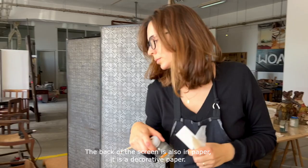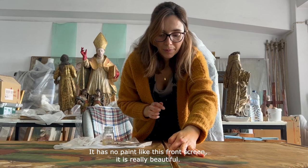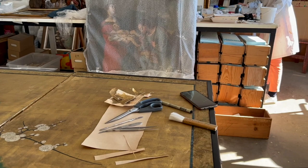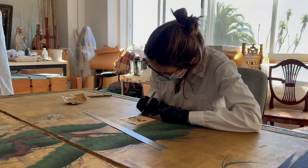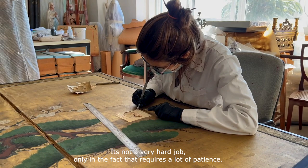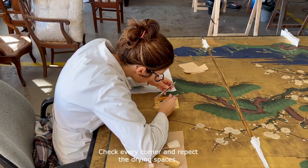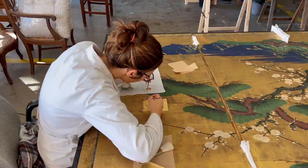A parte de trás também é em papel, mas é um papel decorativo e não tem pintura como esta parte da frente, que é mesmo muito bonita. Não é um trabalho muito difícil, mas é um trabalho que exige muita paciência. Rever todos os cantinhos e respeitar estes tempos de secagem — não vale a pena acelerar muito o processo.